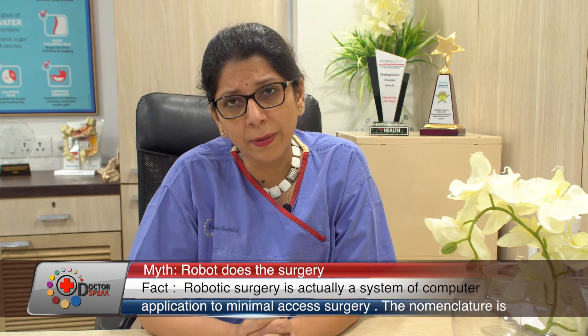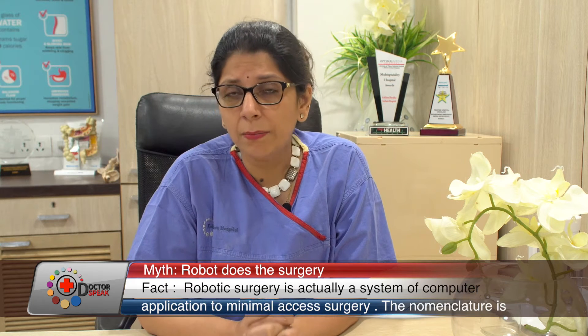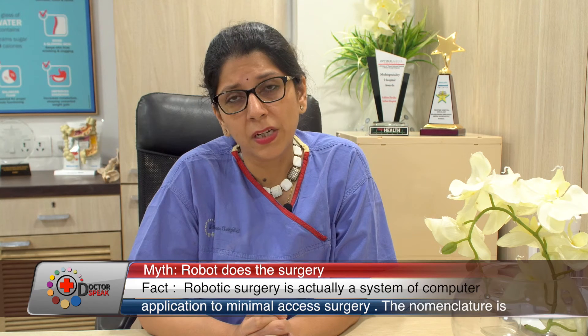For this reason, robot-assisted surgery was developed. In 2005, it was first introduced in the United States. In India, we started robot-assisted surgery in 2012.